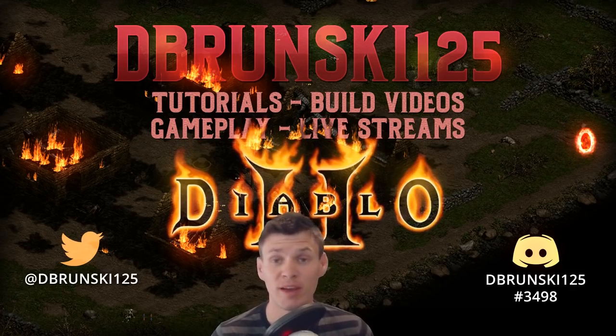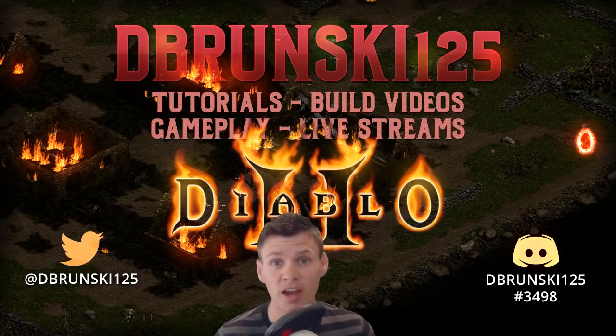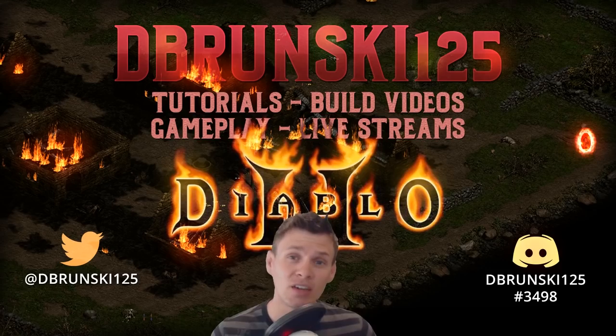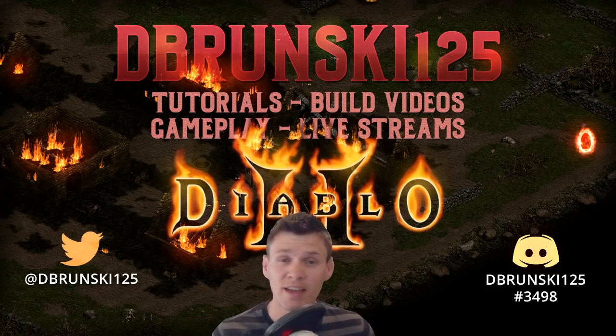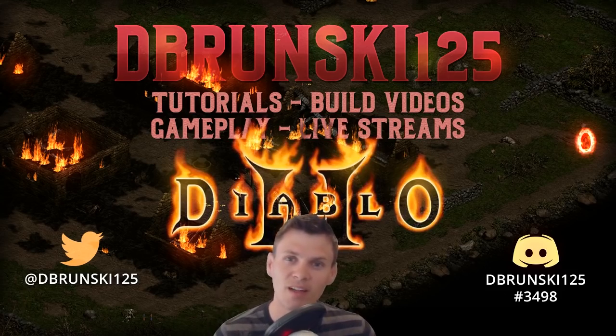These runs were really enjoyable — Travincal is a blast to farm, it's way more enjoyable than Lower Kurast. If you enjoyed the video, throw a thumbs up and consider subscribing. Thanks so much for the support — it means a lot. If you made it to the end, leave a comment below on the next location you'd like to see for the Human Bot Project series, because the most-voted area will be my next video. Thanks guys, I'll see you later.